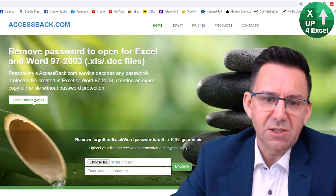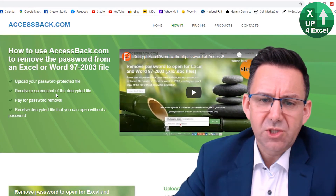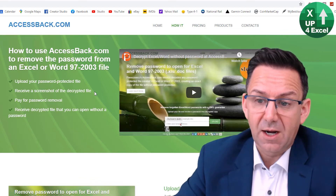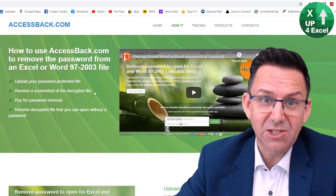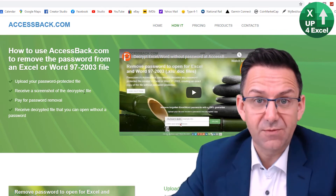Here's how it works: you will receive a screenshot of the decrypted file. In other words, they're basically going to get into it, show you what it looks like, and then ask you for some money.